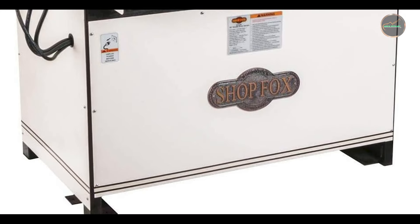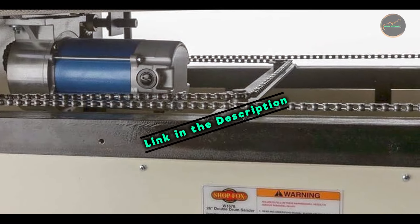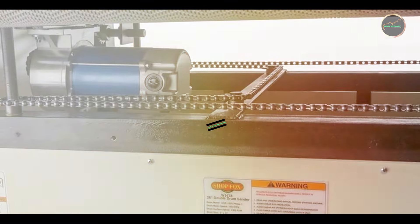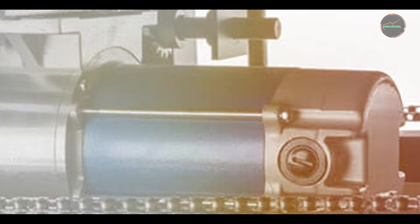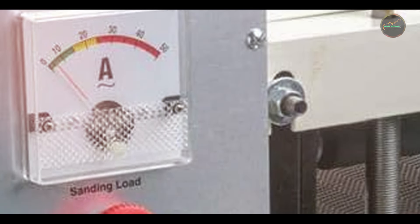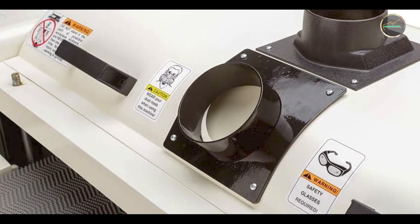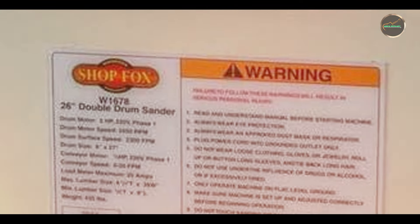Taking our fourth spot is the ShopFox W1677 3HP 25-inch Drum Sander — a powerful and efficient tool designed for professional woodworkers. With high-performance capabilities and user-friendly features, it's perfect for handling large projects with ease. Key features include a 25-inch capacity with a 3 HP motor, an adjustable feed rate, a dust collection port, and a sturdy steel stand for stability.